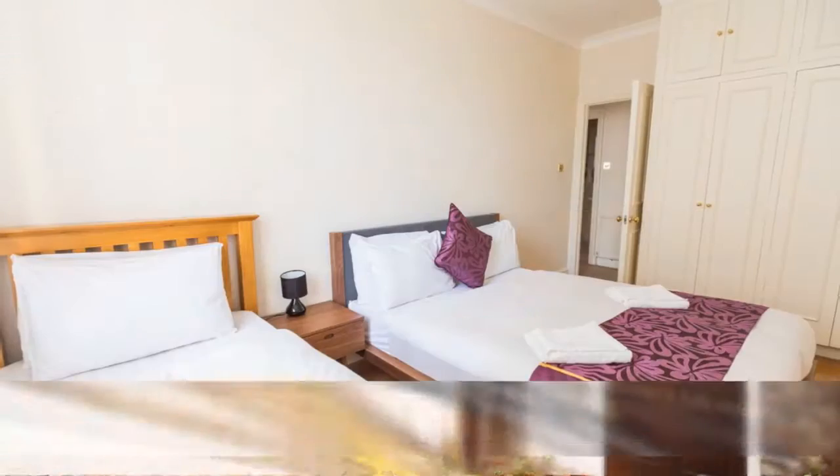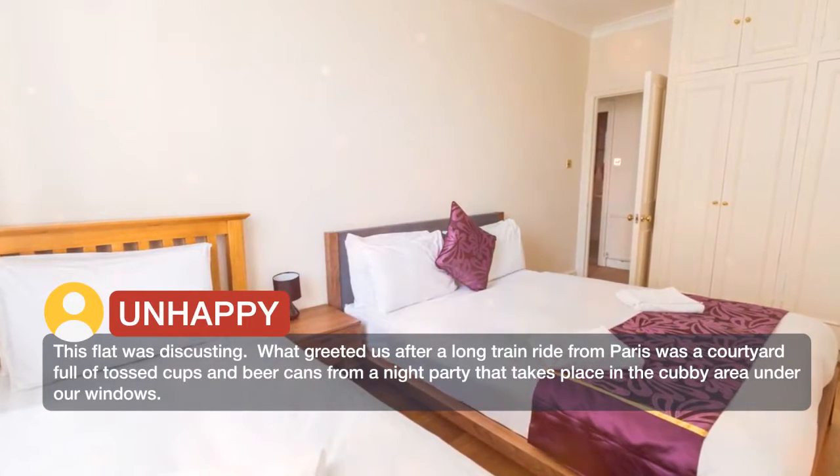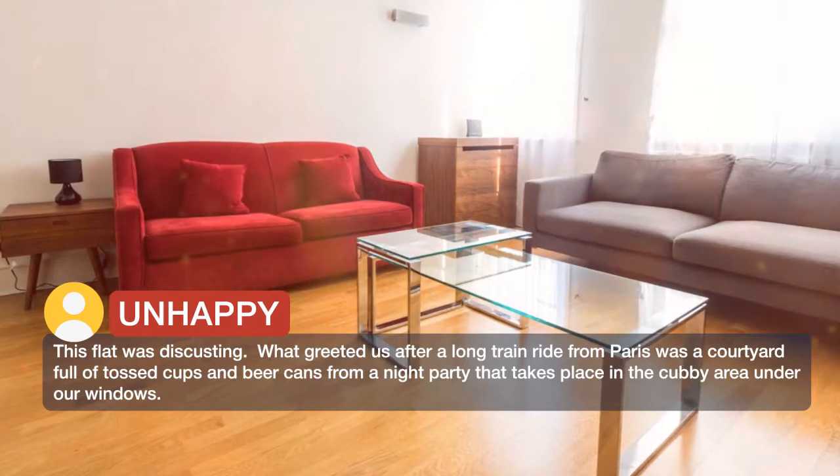This flat was disgusting. What greeted us after a long train ride from Paris was a courtyard full of tossed cups and beer cans from a night party. These were located in the area under our windows.